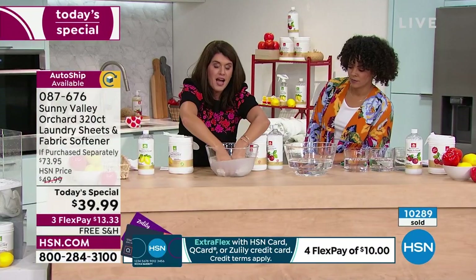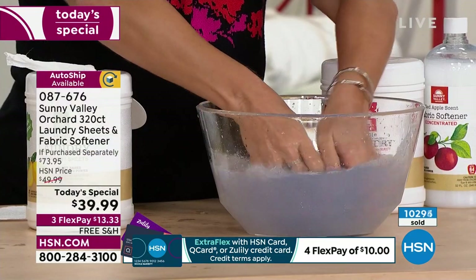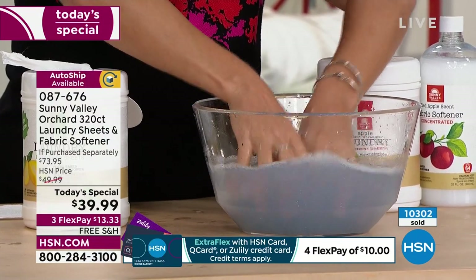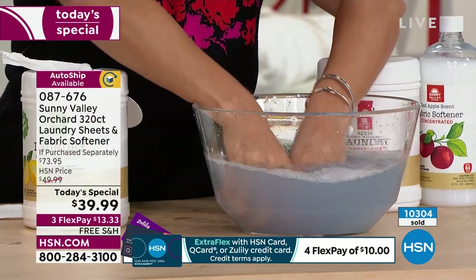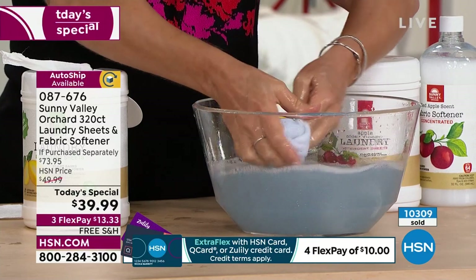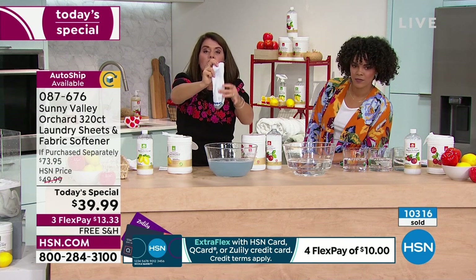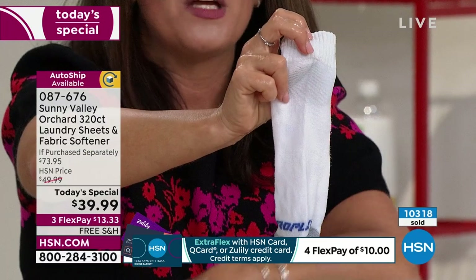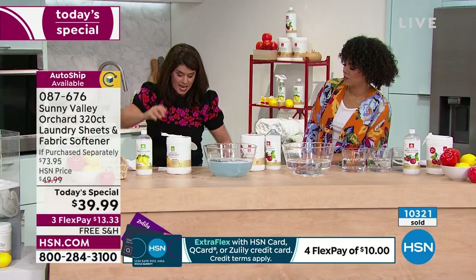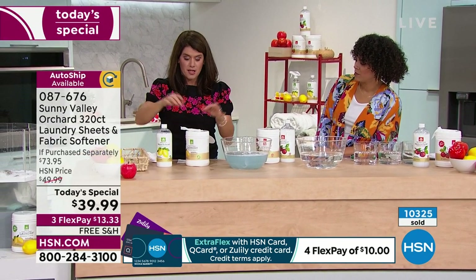I've got my laundry sheet in here. Imagine your whites and all your sports stuff — look at the dirt coming off this sock. All the other laundry in the washing machine is not going to attract any of that dirt; it's going to repel it. We take it all off and look at the white. There are no dyes, no chlorine, none of the caustics — nothing in Sunny Valley Orchard except plant-based ingredients. This is the top of the line when it comes to laundry.